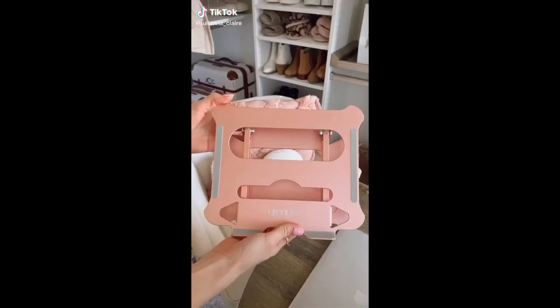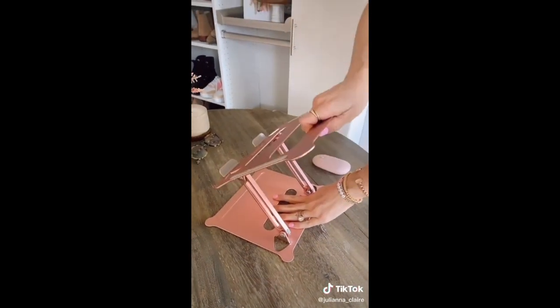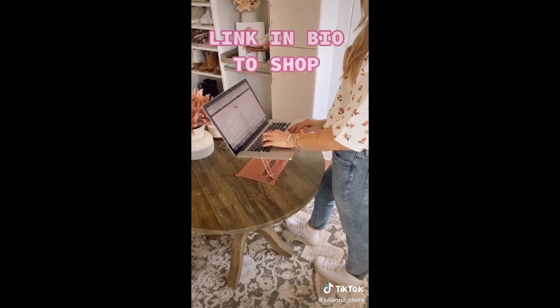Turn any surface into a standing desk with this foldable laptop stand under $30. It's compatible with all computers 10 to 15.6 inches. You can adjust the height to use while sitting, and the stand is also light and compact enough to travel with you. Link in bio to shop this exact product.